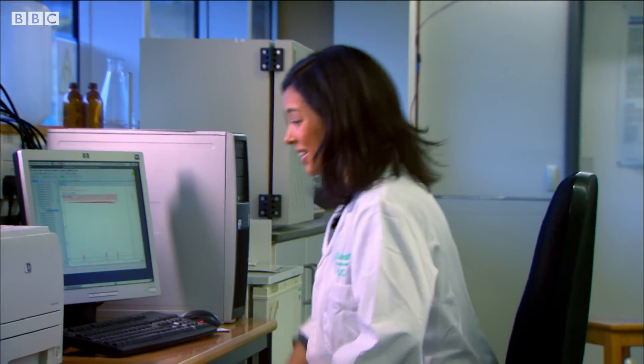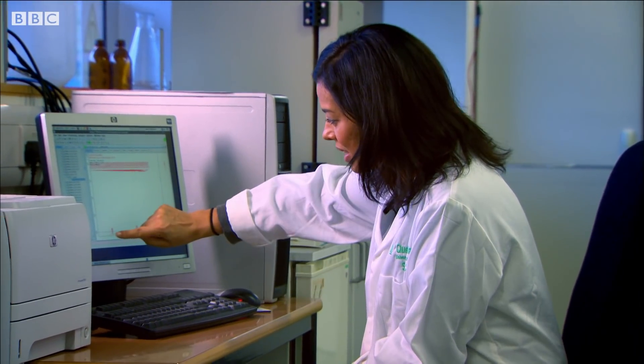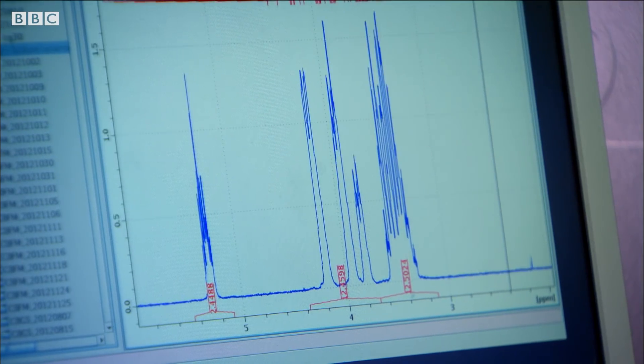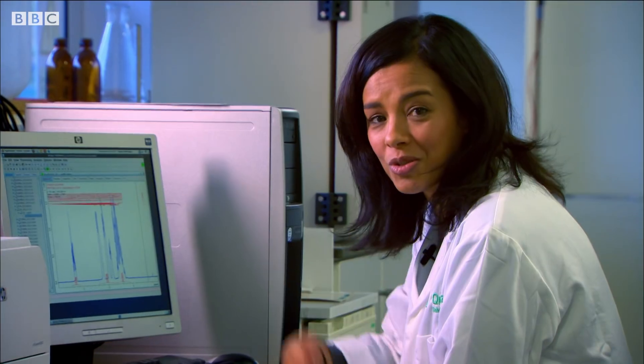Now for the interesting bit. The sample's been analysed, and if I've got the chemistry right, there should be a peak appearing on this graph, round about here, indicating sodium cyclamate. So let's check it out. Bingo, there it is. I've made sodium cyclamate.